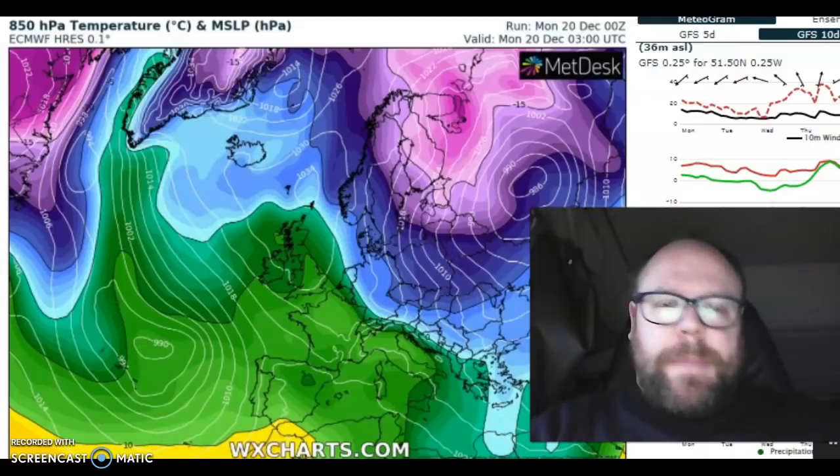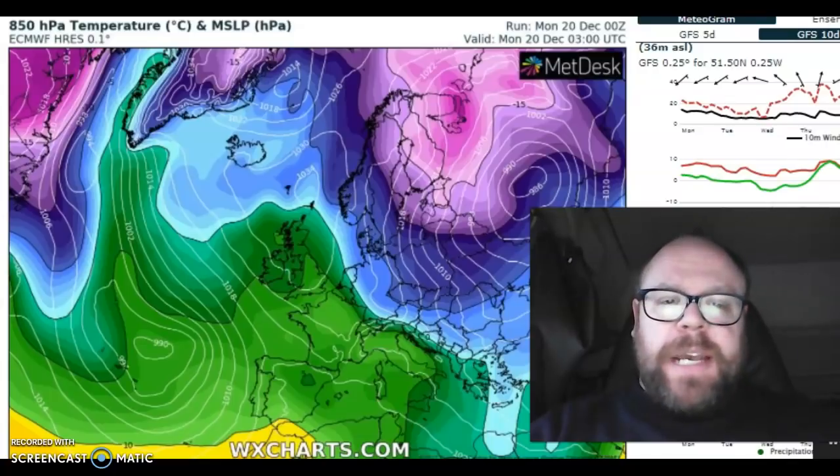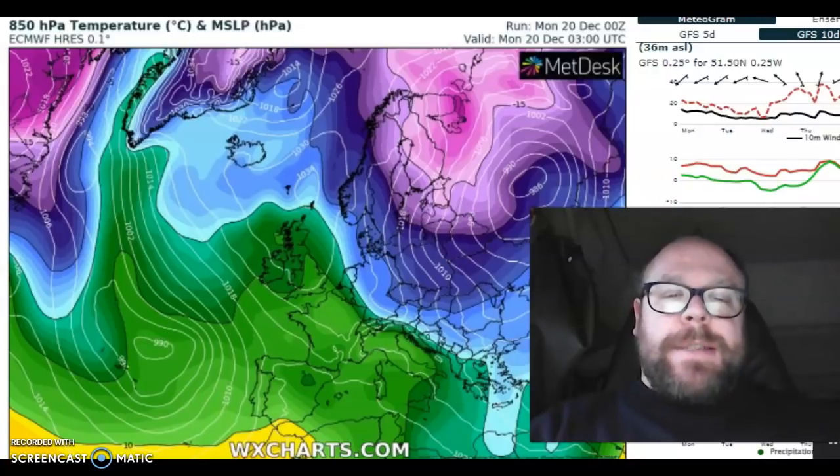Well, lo and behold, the battle continues with the models waxing and waning. There were some warmer runs of the GFS last night, and now it's trending back the other way once again. It's going to be right up until the last minute, I think, with regards to what we're going to see on Christmas Day.